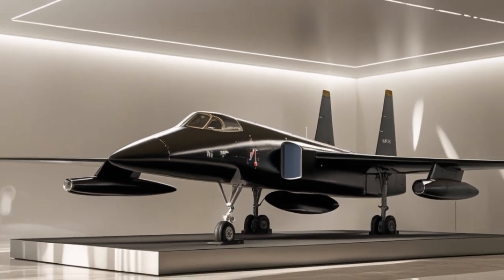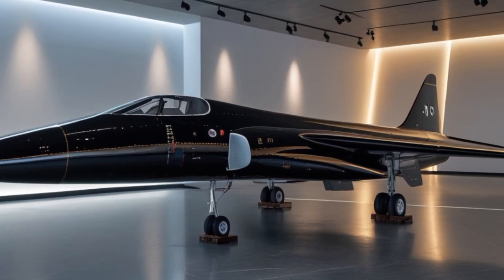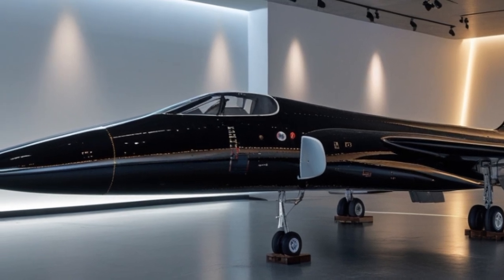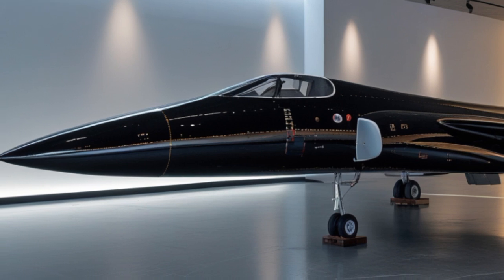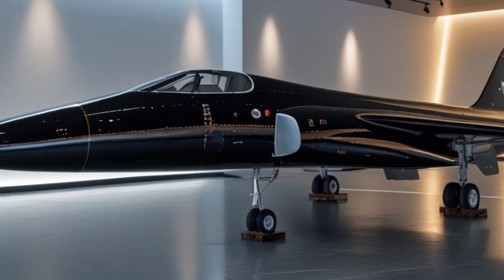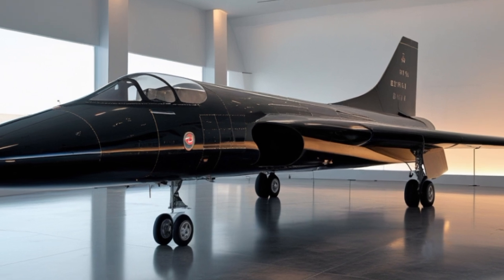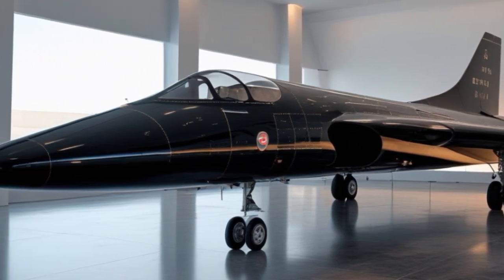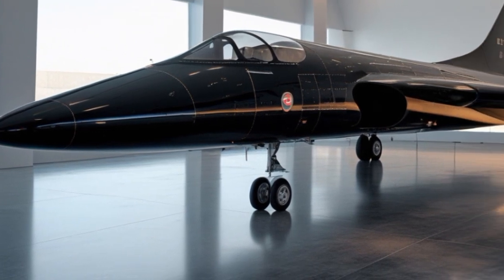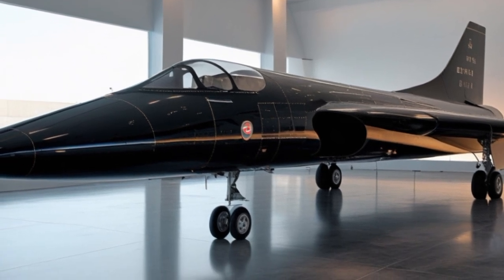The new Blackbird operates as the centerpiece of what's being called the hypersonic strike cloud — a network of drones, satellites, and high-speed aircraft all working together to gather intel, strike targets, and confuse enemy radar systems. The SR-71 can deploy its own stealth drones mid-flight, which are used to conduct reconnaissance, perform electronic warfare, or act as decoys.